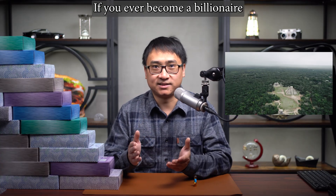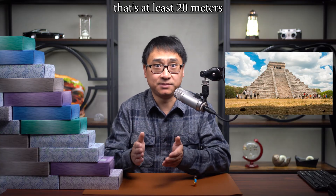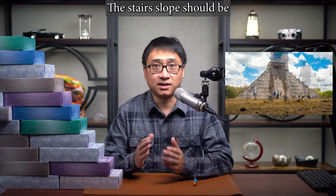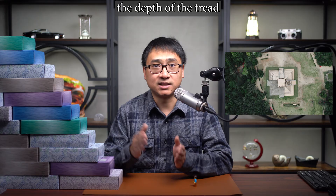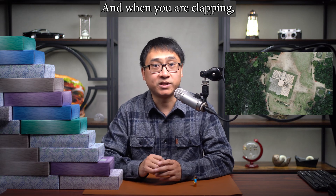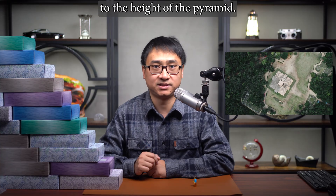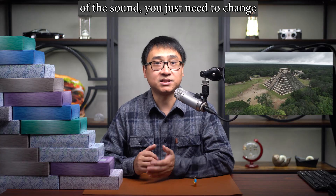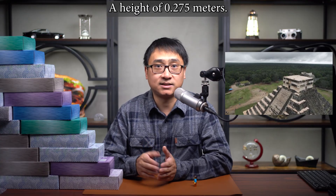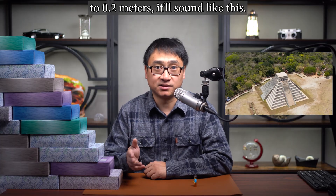If you ever become a billionaire and want to replicate a pyramid that does exactly the same thing, here's what you need to do. You need to build a structure that's at least 20 meters or 66 feet high — this pyramid, by the way, is 30 meters or 98 feet high. The stair slope should be about 45 degrees, meaning for each step, the depth of the tread should be the same as the height of the riser. The riser surface should be smooth, and when clapping, you should stand with the distance between you and the first step roughly equal to the height of the pyramid. If you want to change the pitch, just change the riser height — for example, the actual pyramid has a riser height of 0.275 meters, but changing it to 0.2 meters changes the sound.